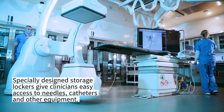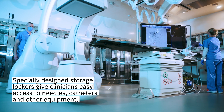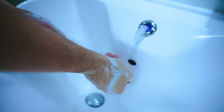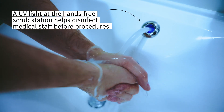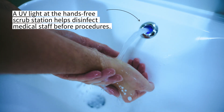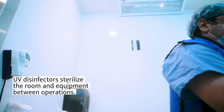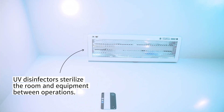Specially designed storage lockers give clinicians easy access to needles, catheters, and other equipment. A UV light at the hands-free scrub station helps disinfect medical staff before procedures. UV disinfectors sterilize the room and equipment between operations.